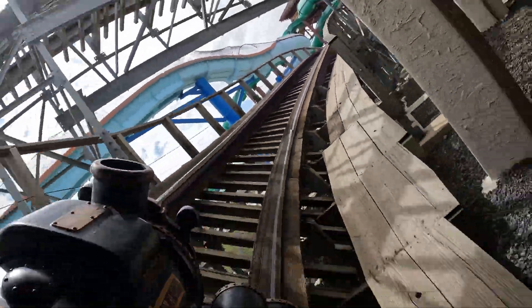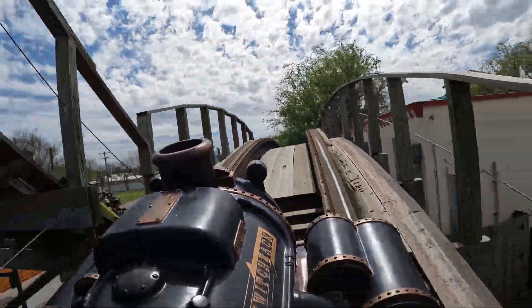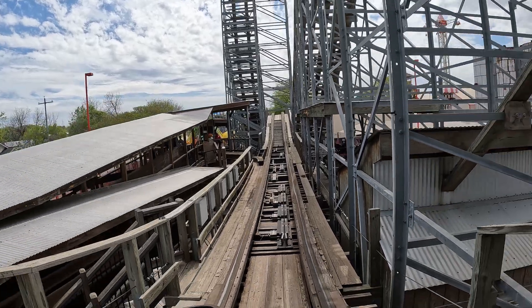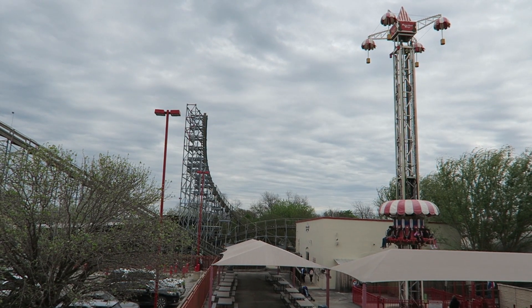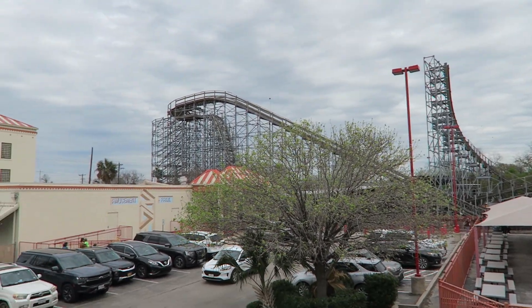Those are the top 10 attractions at ZDT's Amusement Park. Is Switchback your favorite as well? Let me know your thoughts on any of the attractions I mentioned, or anything I may have missed, down in the comments. If you enjoyed this countdown, I would appreciate a like and please consider subscribing, because there will be a lot more roller coaster and amusement park videos here at Canopy Coaster.